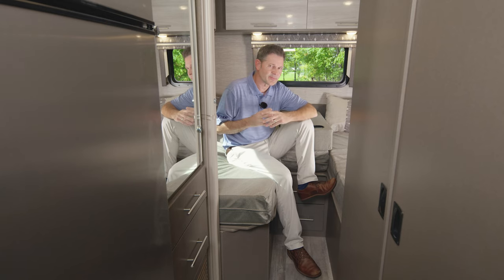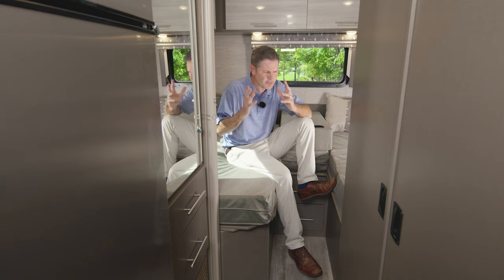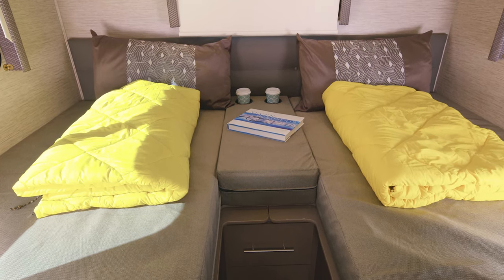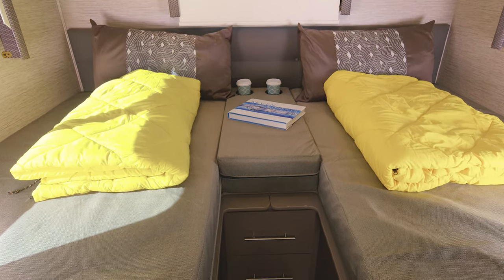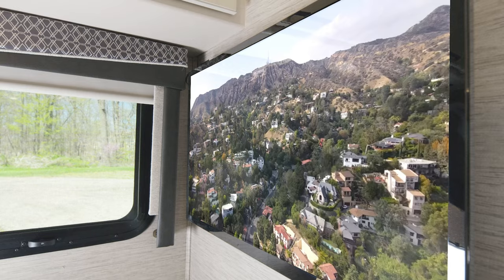You have a very cool bedroom setup in the 24.1 — this is a twin-to-king conversion. People love this setup. It's super easy to dial in the beds exactly how you need them. You also have a little storage cubby back here, along with some charging ports and your TV.